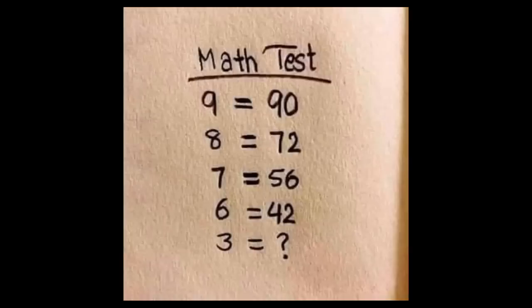With the last vestiges of my timetable still holding on, I initially realized that each of the numbers on the right was a multiple of the ones on the left. From there, I realized that there was a pattern. 9 times 10 is 90, 8 times 9 is 72, 7 times 8 is 56, 6 times 7 is 42. Great!